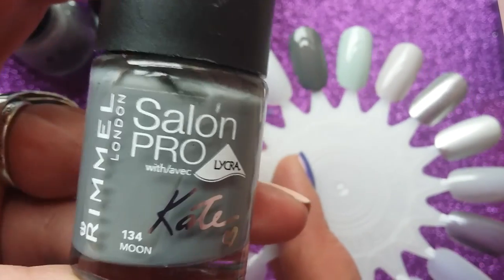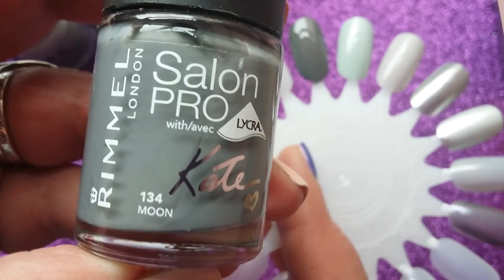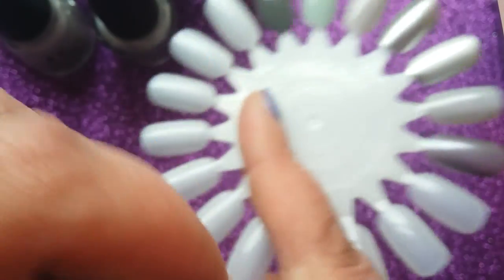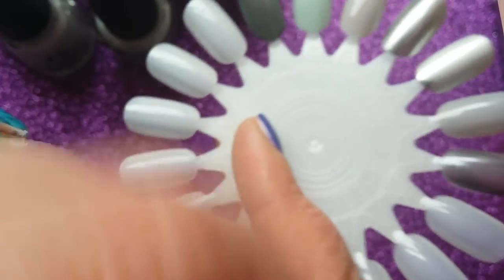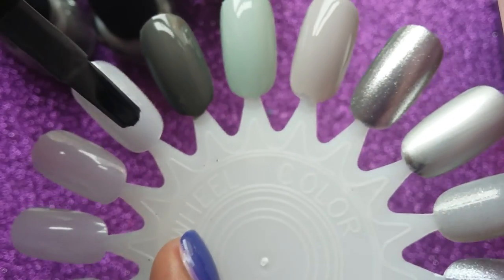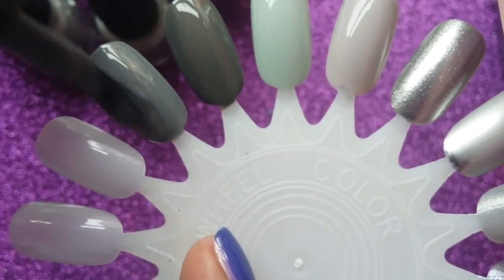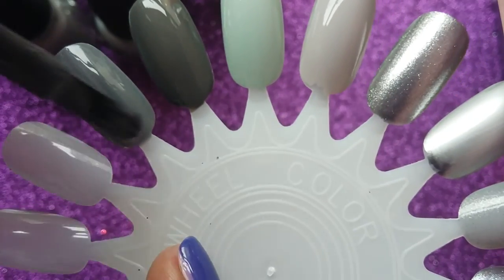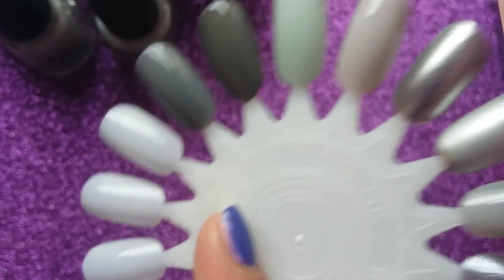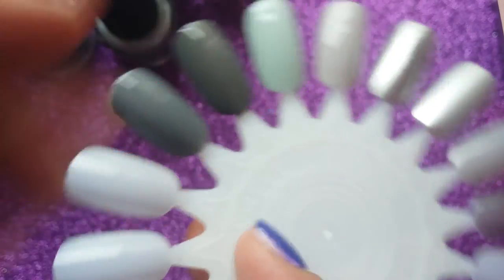This next one is a Rimmel Salon Pro — and this is 'Moon,' one of the first polishes I got when I started collecting and picking up the odd polish from Boots or Tesco during my weekly shopping. It's just a really lovely smooth, opaque darker grey but not too dark. There are some really great formulas in the cheaper brands.